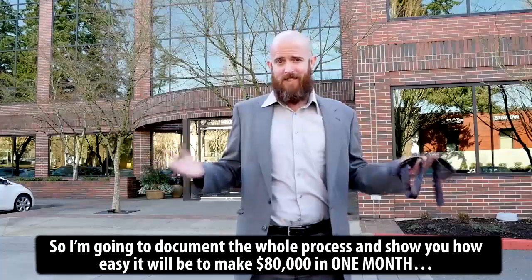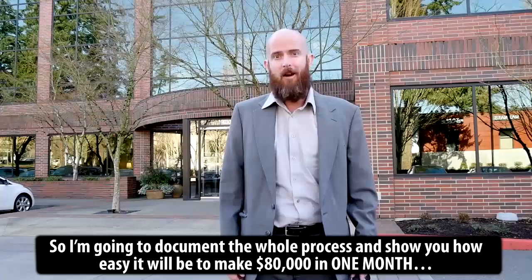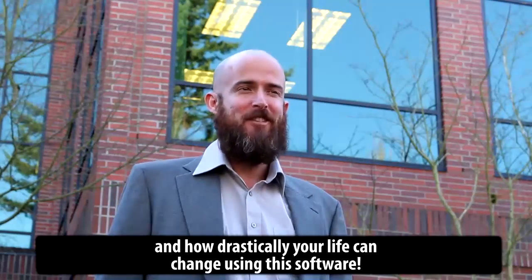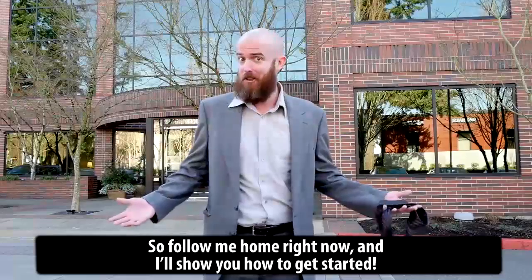I'm going to document the whole process and show you how easy it will be to make $80,000 in one month, and how drastically your life will change using this software. So follow me home right now and let's get started.